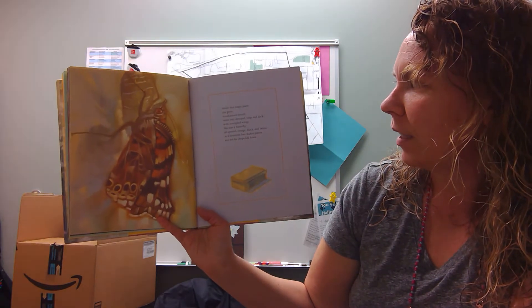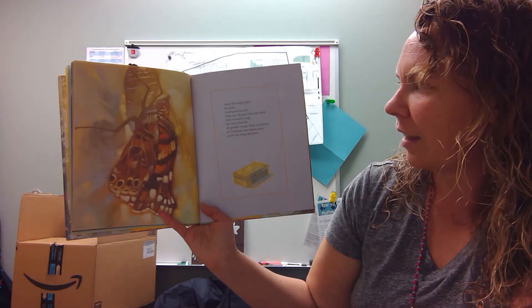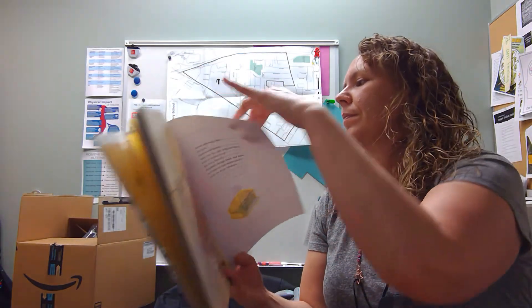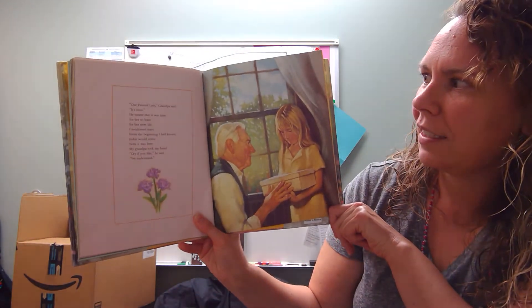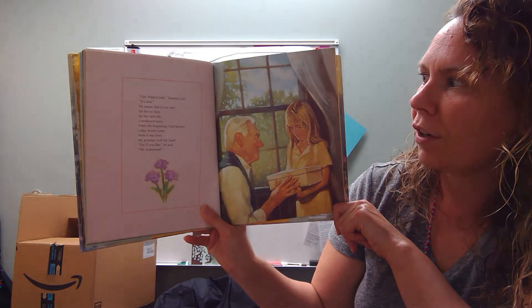She was a butterfly, all spotted, orange, black, and brown, as if someone had shaken paints and let the drops fall down. Our painted lady, grandpa said, it's time. He meant that it was time for her to leave, for her new life.